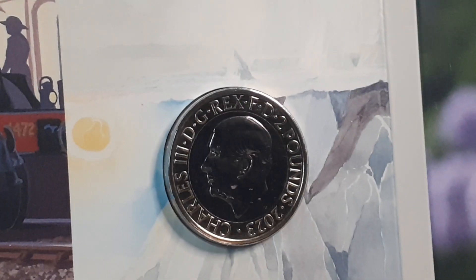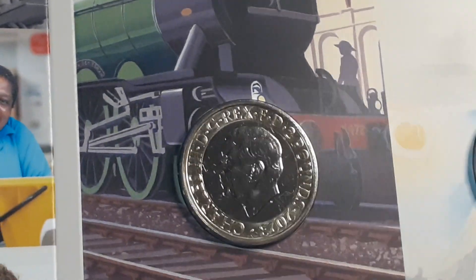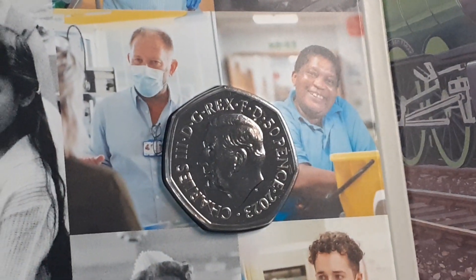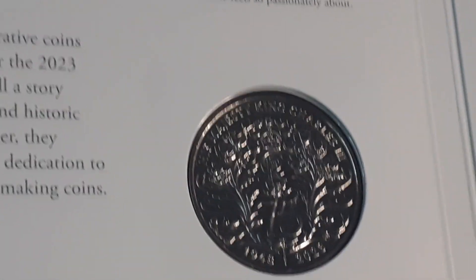Here they are, just a quick look at them. We know Change Checker have had theirs out for quite a few — well, over a week. But this one has just turned up today. It's just annoying that Change Checker managed to get them out before their own mint did. It is beyond a joke, when you consider it that way.